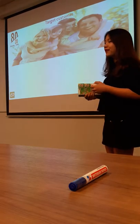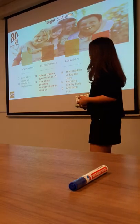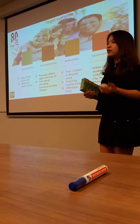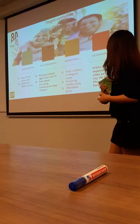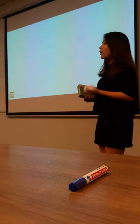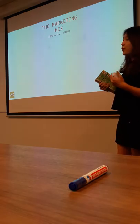Now let's move on to the target customer. Following the 80/20 rule to identify the potential customer group, the potential customer of Nestlé Milo is the parents who have small children. They are aged from 25 to 39 and are middle and high income. They are raising children aged from 5 to 13 and live mostly in urban cities, especially Ho Chi Minh and Hanoi.